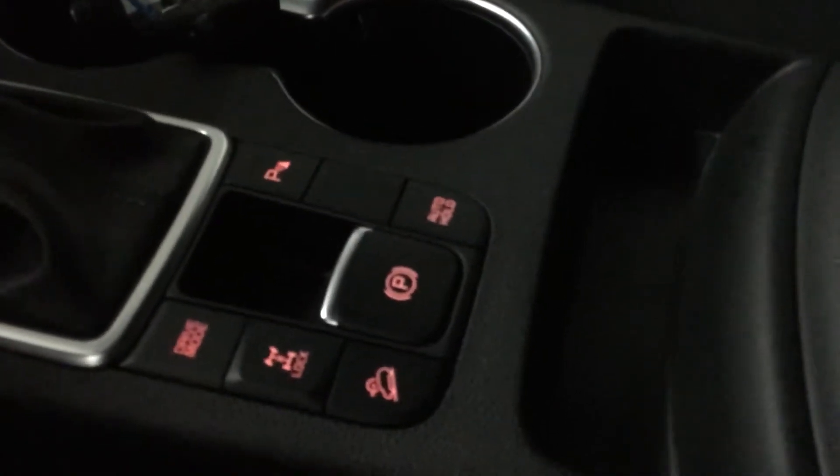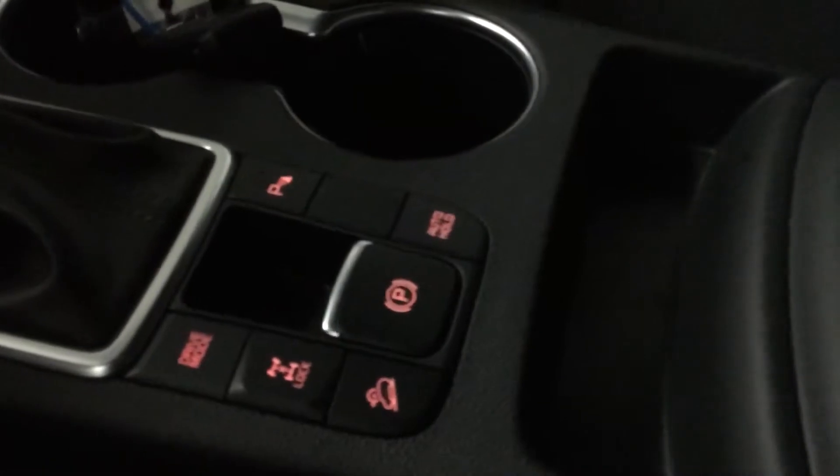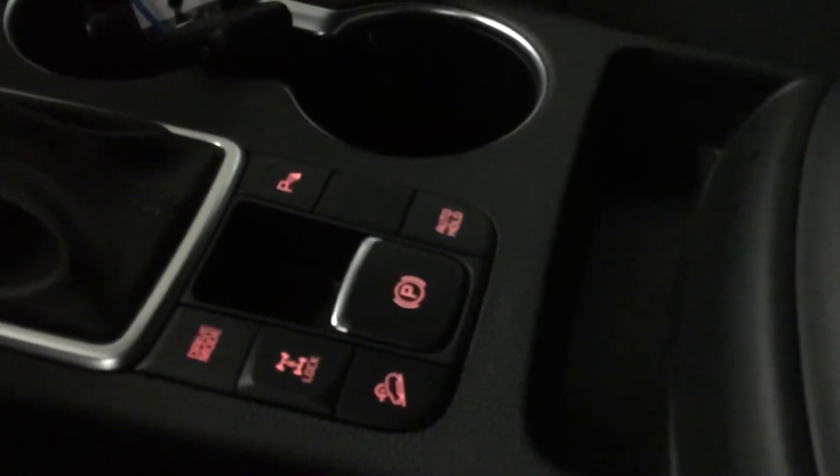You have drive mode selection, parking alert, and burst braking. You also have 4-wheel drive and downhill assist.